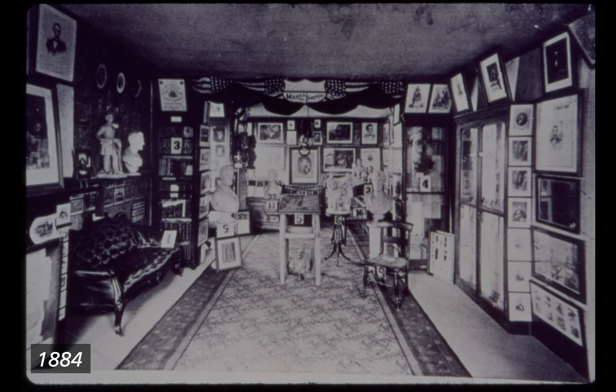1884. Black and white photograph of a section of the Lincoln Home back parlor from the view of the front parlor facing the back parlor. The walls are crowded with framed art and pictures of Abraham Lincoln, and several Lincoln busts and statues are dotted around the room. The floor is covered with a long rug. Furniture is limited with a couple small tables, an open-backed chair, and a black cushioned couch with pincushion-style back.